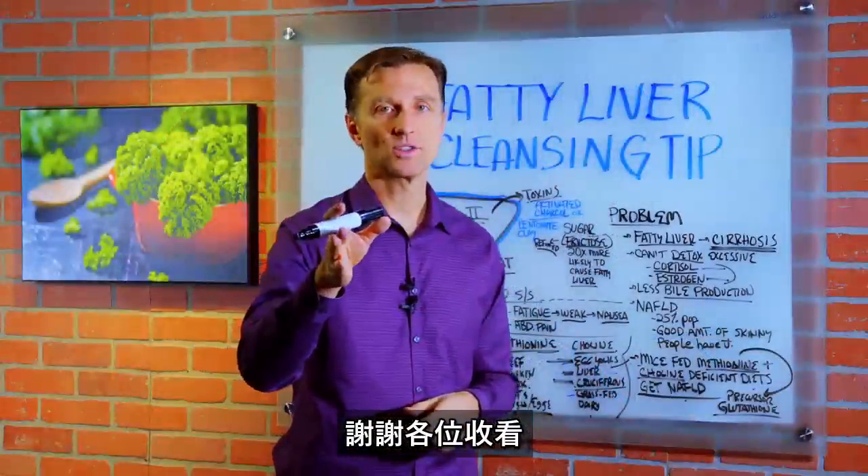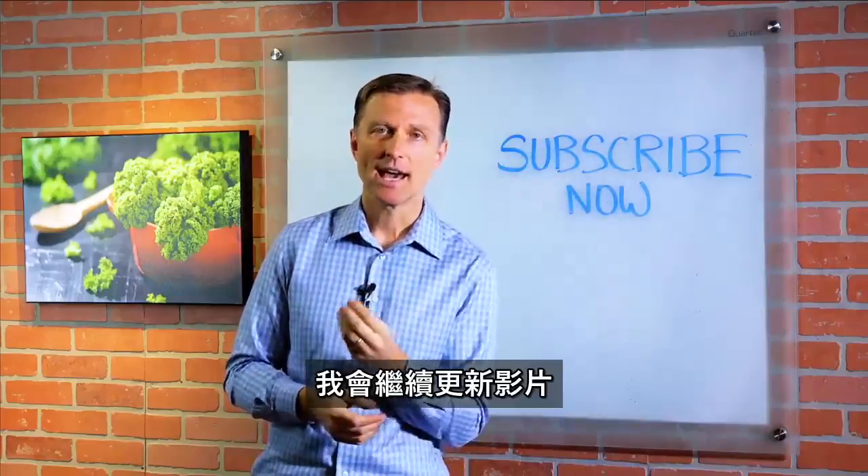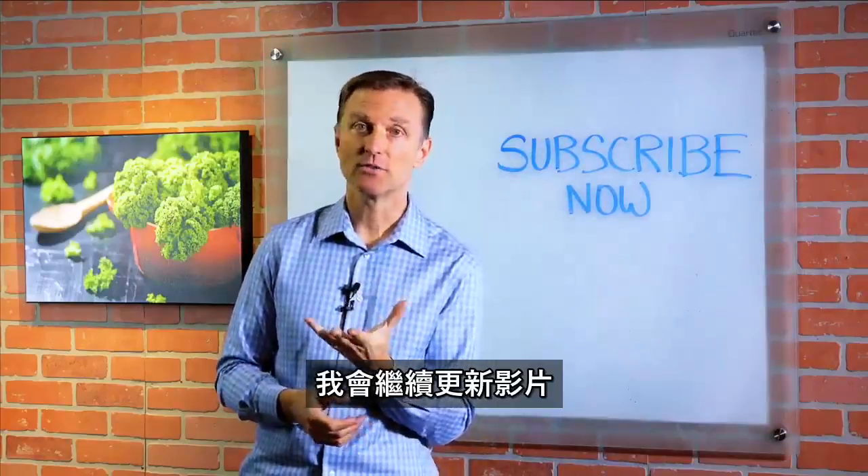Alright guys, thank you so much for watching. If you're liking this content, please subscribe now and I will keep you updated on future videos.